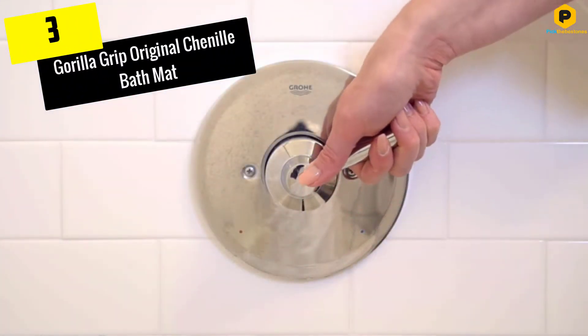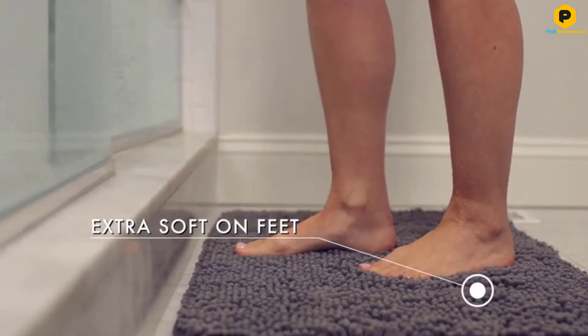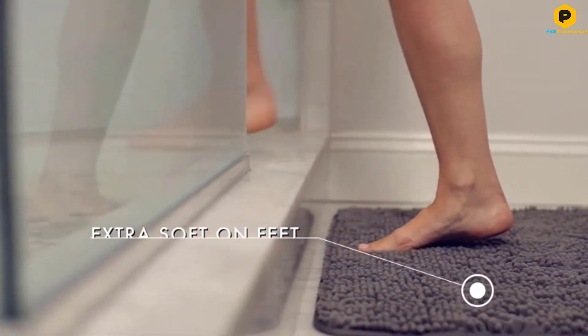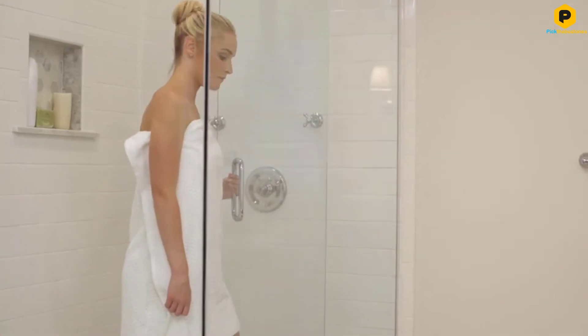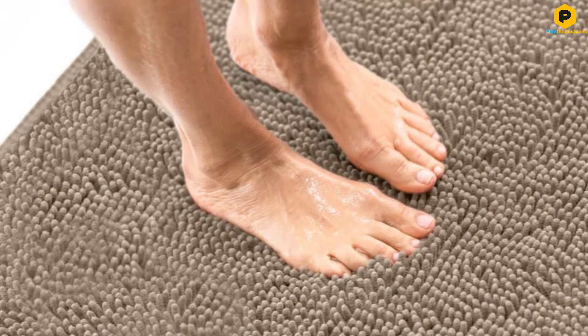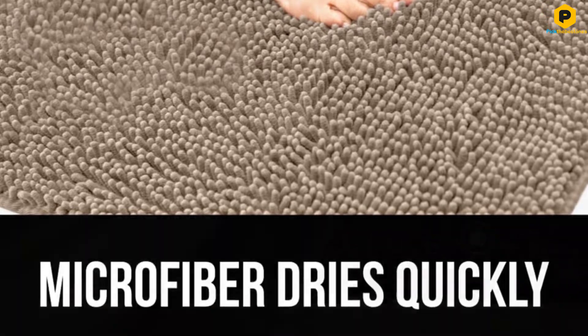At number 3, we have the Gorilla Grip Original Chenille Bath Mat. If you're partial to chenille, your best bet is the Gorilla Grip Bathroom Rug. Made of polyester with a shag-like surface, it soaks up an impressive amount of water, dries remarkably fast, and feels pleasantly cushy underfoot.